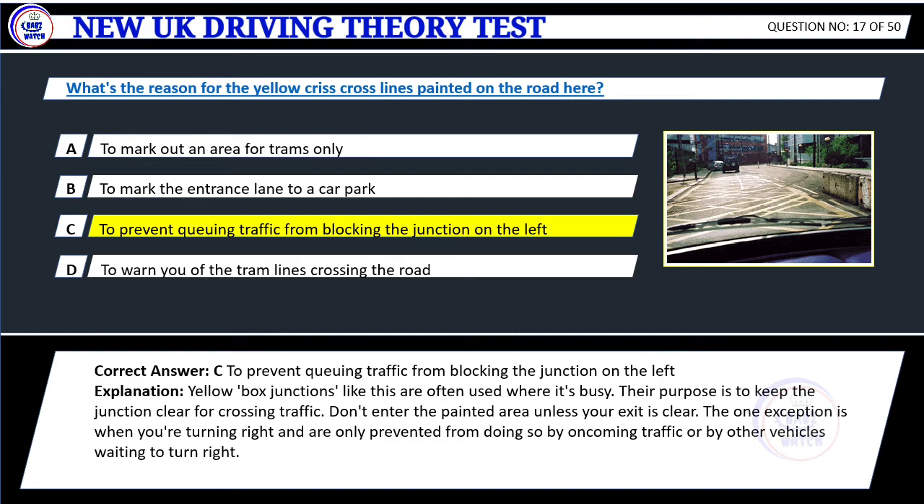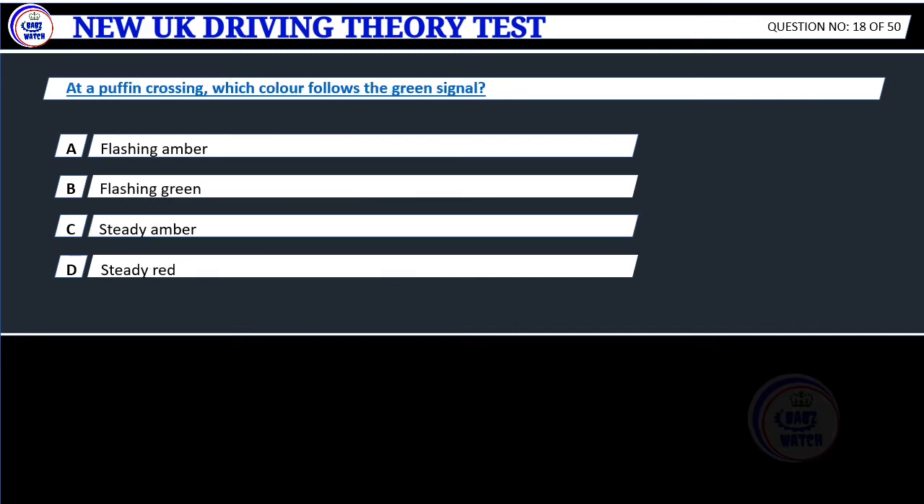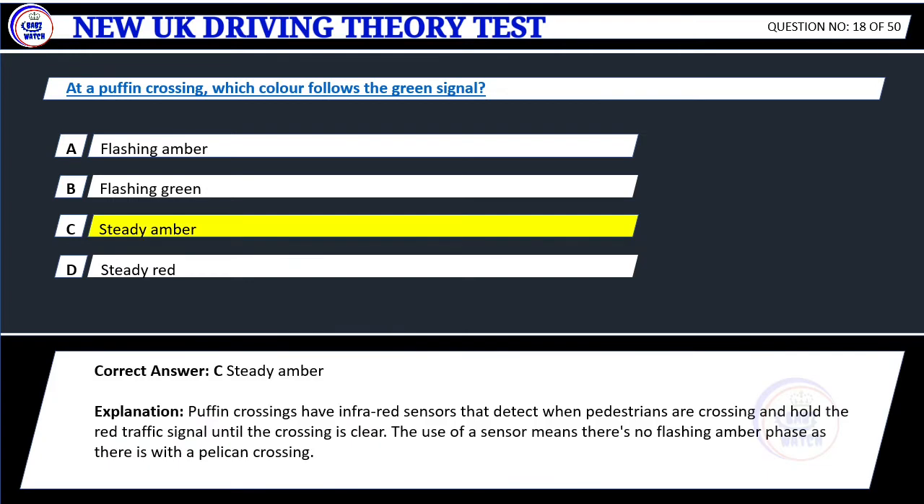Question 18. At a puffin crossing, which colour follows the green signal? A. Flashing amber. B. Flashing green. C. Steady amber. D. Steady red. Correct answer: C. Steady amber. Explanation: Puffin crossings have infrared sensors that detect when pedestrians are crossing and hold the red traffic signal until the crossing is clear. The use of a sensor means there's no flashing amber phase as there is with a pelican crossing.